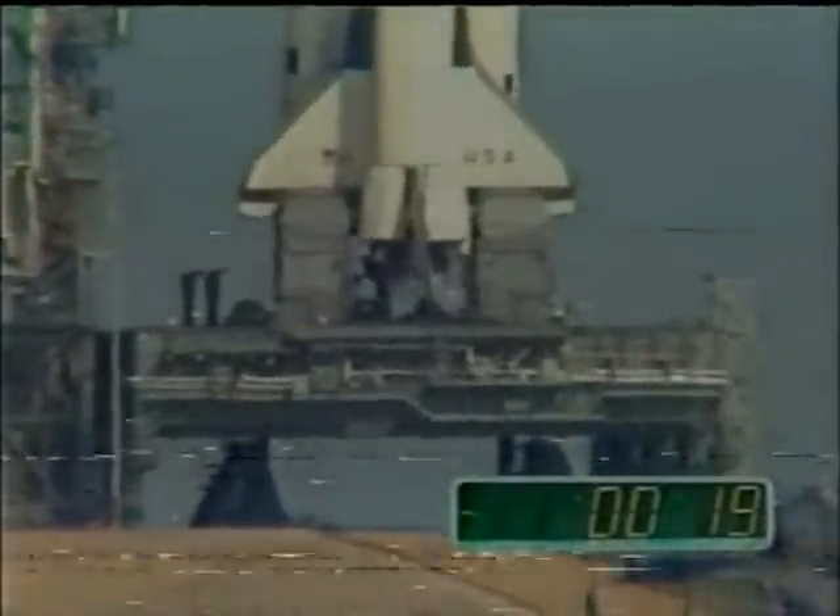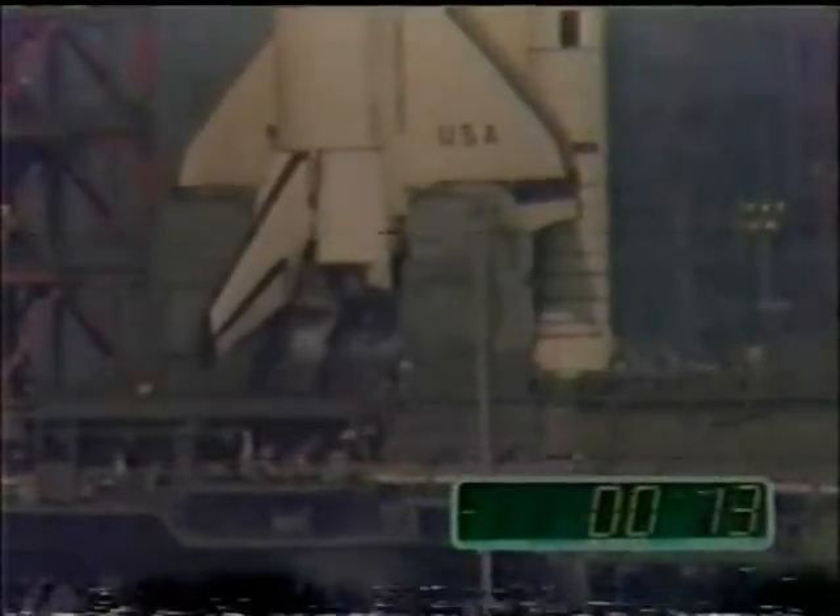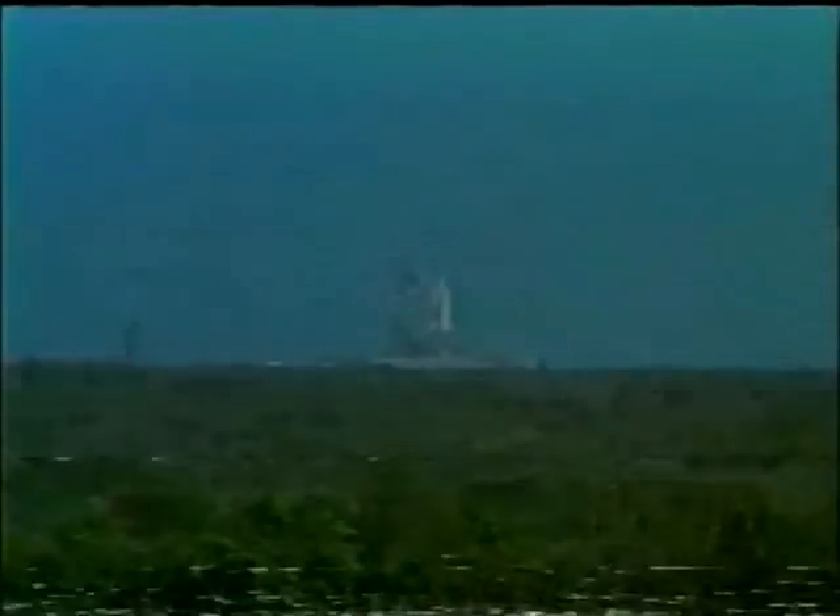T-minus 20 seconds and counting. The SRB hydraulic power units have started. The SRB nozzles have been moved to start position. Coming up on 10. T-minus 10, 9 — we have go for main engine start. There it goes. Three, two, one. We have ignition. We have ignition of the solid rocket engines and liftoff.